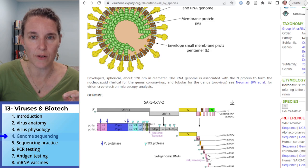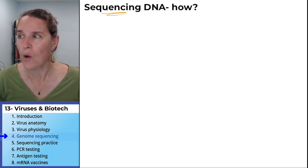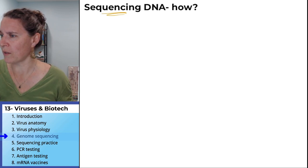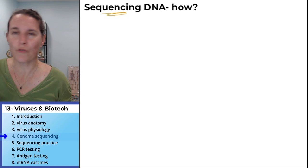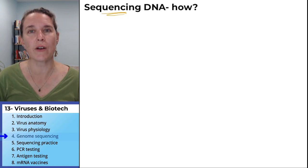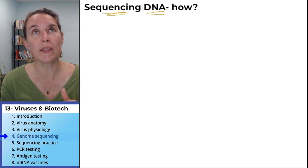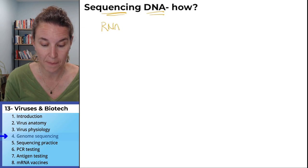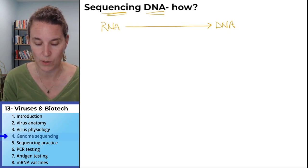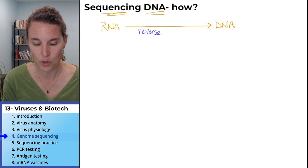How did they sequence this stuff? How did they figure it out? The process I'm going to describe was discovered in the 70s by Frederick Sanger in 1977 — he discovered how to sequence DNA. We're going to talk about sequencing DNA, but there's a way that we can go from RNA to DNA, and that's what they did with the SARS-CoV-2 virus. It requires a special enzyme called reverse transcriptase.